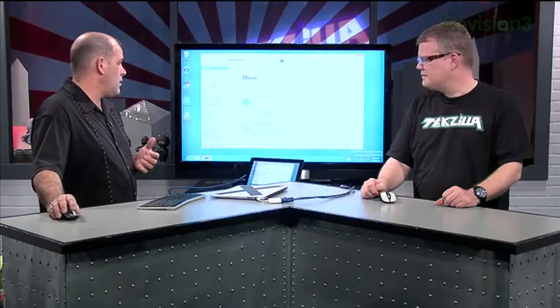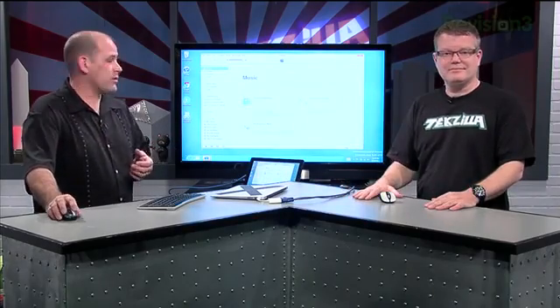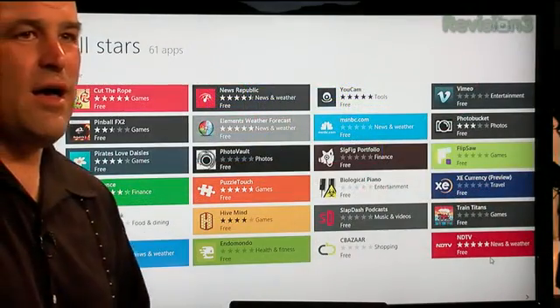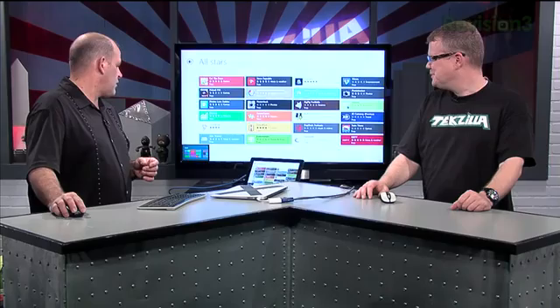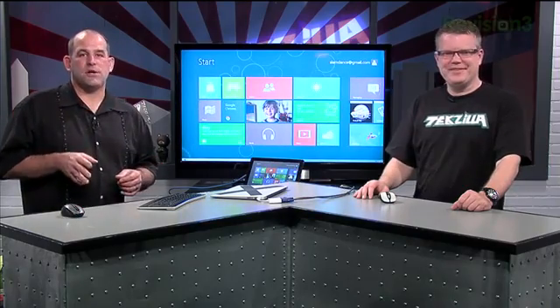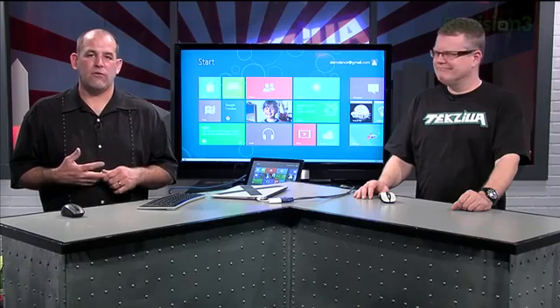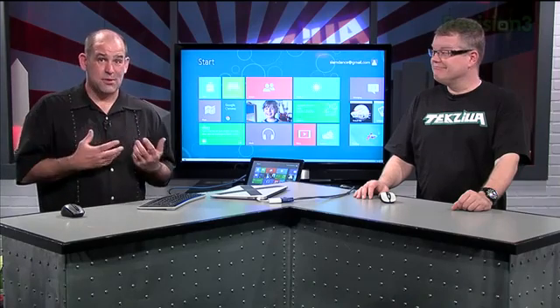I'm curious to see how this changes until the release. So far all the Windows 7 applications work. The Windows Store basically went live this morning and there's not a lot here — Cut the Rope, Pinball FX2, Pirates Love Daisies. They list a bunch of applications already installed — not bad for day one of the consumer preview. A Microsoft account is key to sync all your personalization, files, and settings on whatever machine you log into. They want you to store things on the cloud, especially SkyDrive.